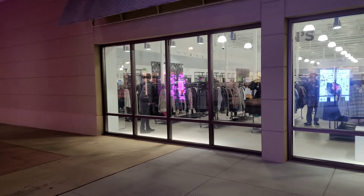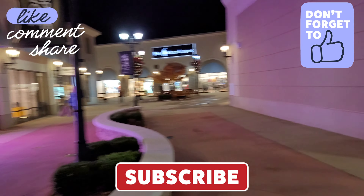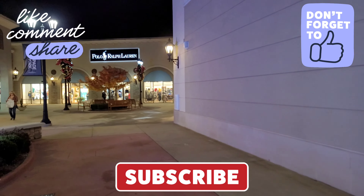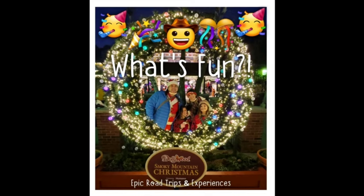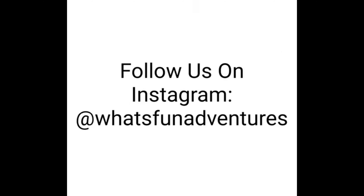Thank you for checking out this video. Please hit that like button and subscribe if you haven't already. You can also follow us on Instagram and we'll see you on the next adventure. Bye everybody!